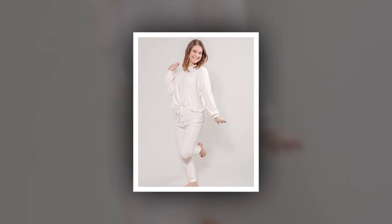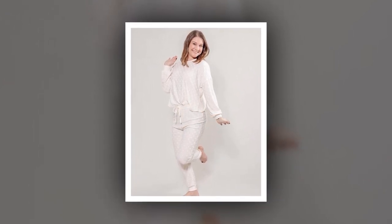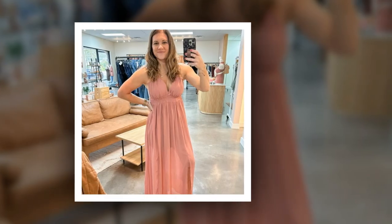Let us know your thoughts in the comments and keep coming back. For more OutDaughtered news, please subscribe to my channel Bombshell24.